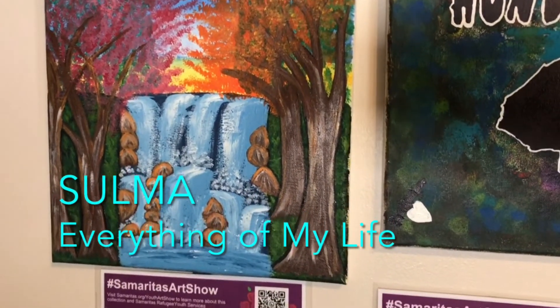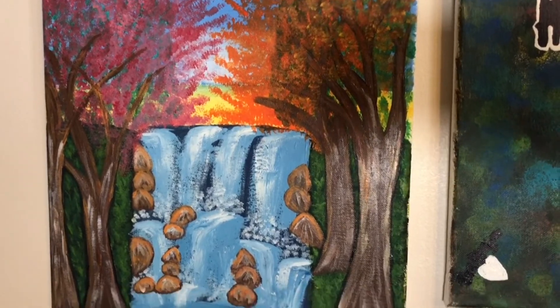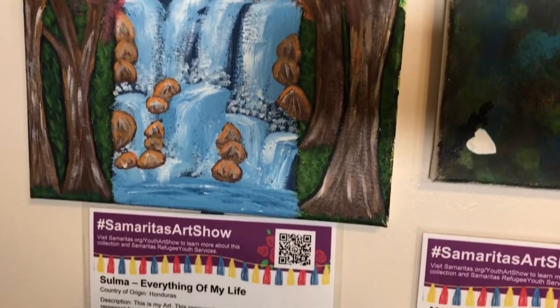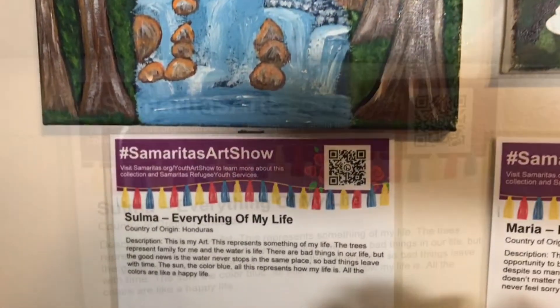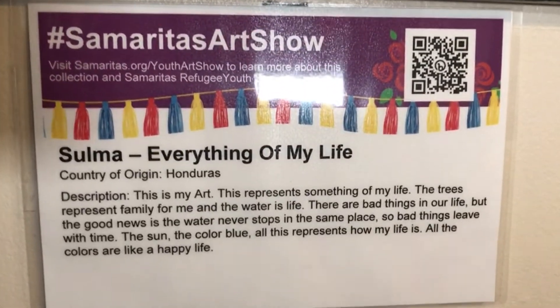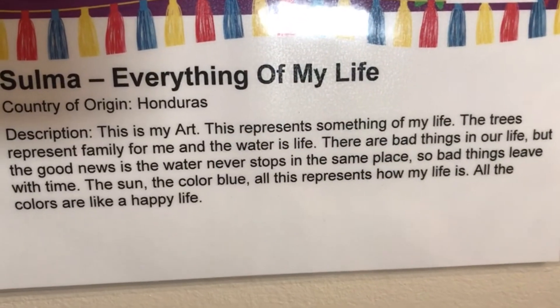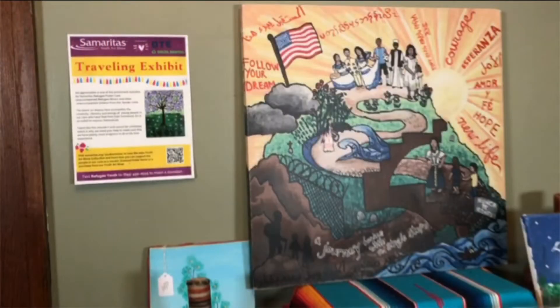The trees represent family for me, and the water is life. There are bad things in our life, but the good news is the water never stops in the same place, so bad things leave with time. The sun, the color blue — all this represents how my life is. All the colors are like a happy life.